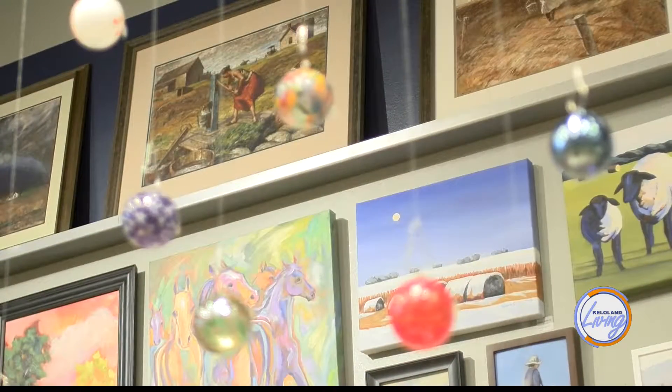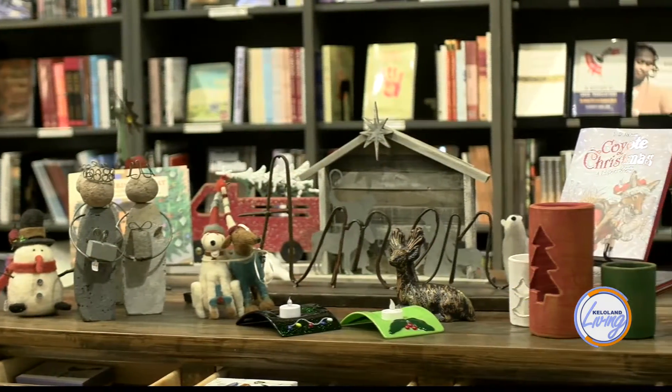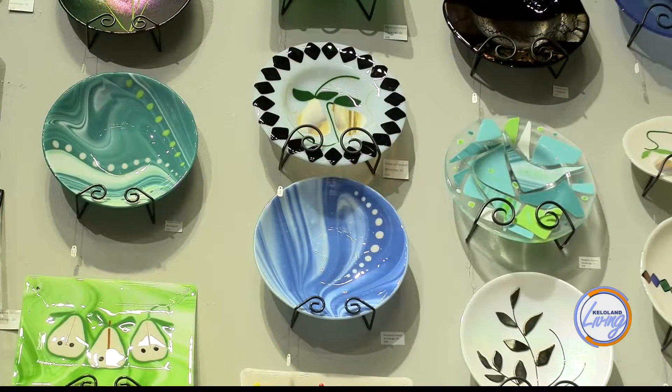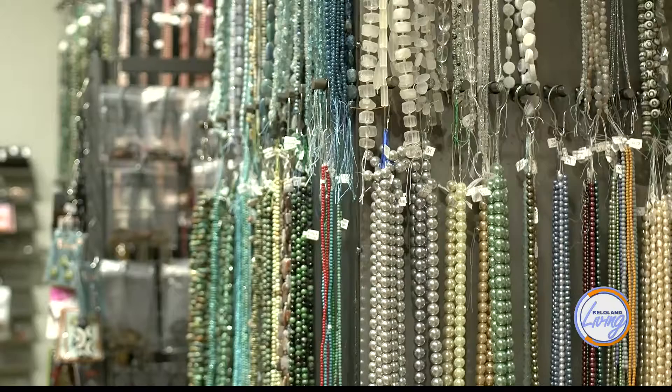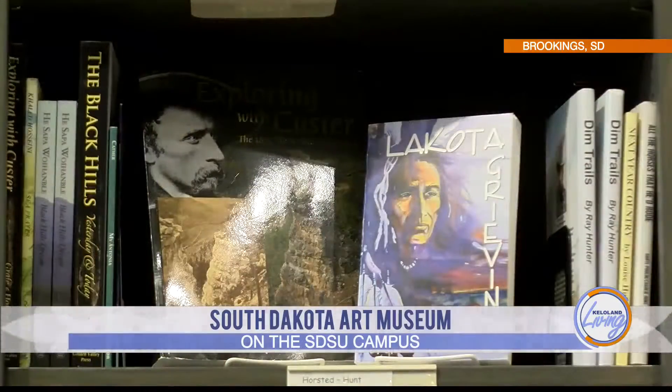The gift shop is a gem as well — it's filled with original artwork from regional artists of all variety: pottery, jewelry, glassware, and paintings, as well as fun things for your home. We're getting ready for the holidays, so there are lots of holiday items for sale. We also have an amazing collection of beads for sale and a bookstore filled with fascinating books on regional history, regional art, and other fascinating subjects.